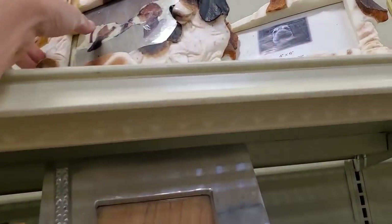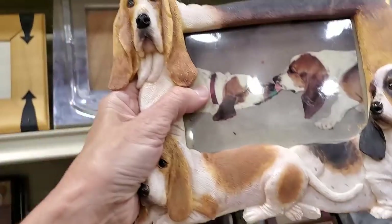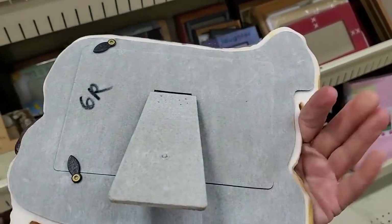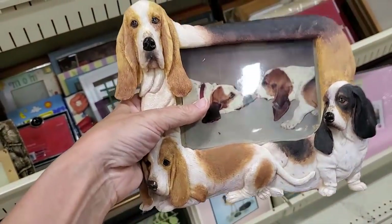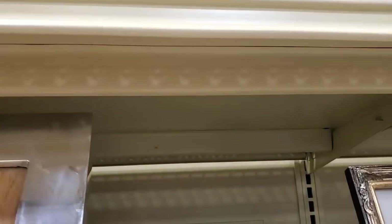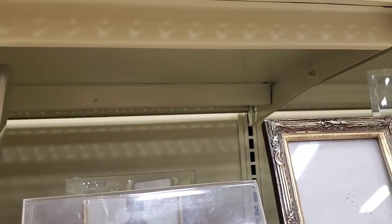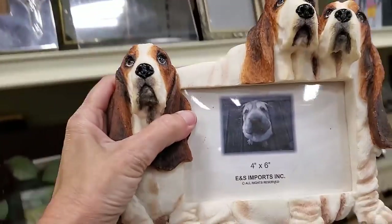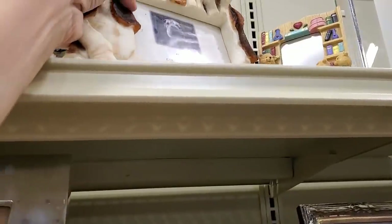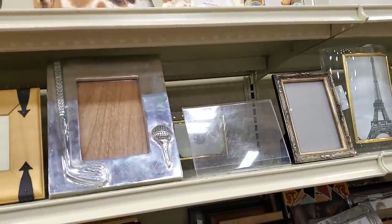I spotted these Basset Hound frames and you know I'm a sucker for doggies. I was so sad because somebody actually had Basset Hounds and there's their picture — like, why did they get rid of them? But there was another one up here. They were asking $6 a piece for these, and really, even as cute as they are, they only bring from $10 to $15 at the most.